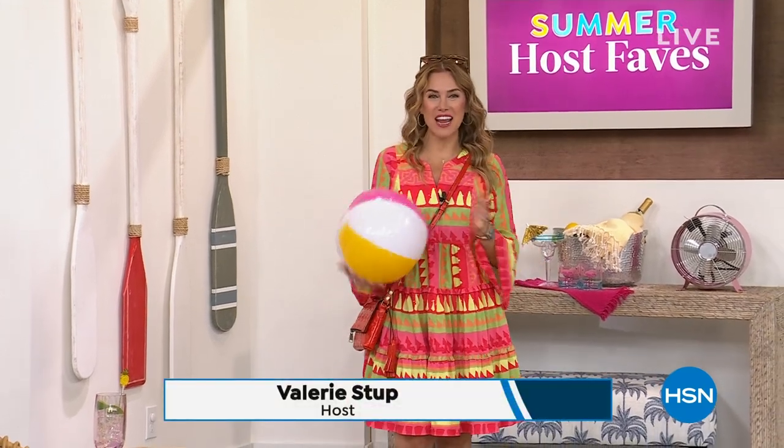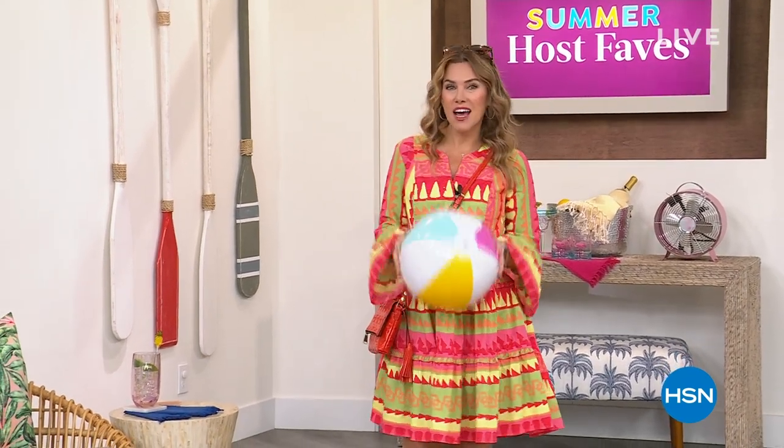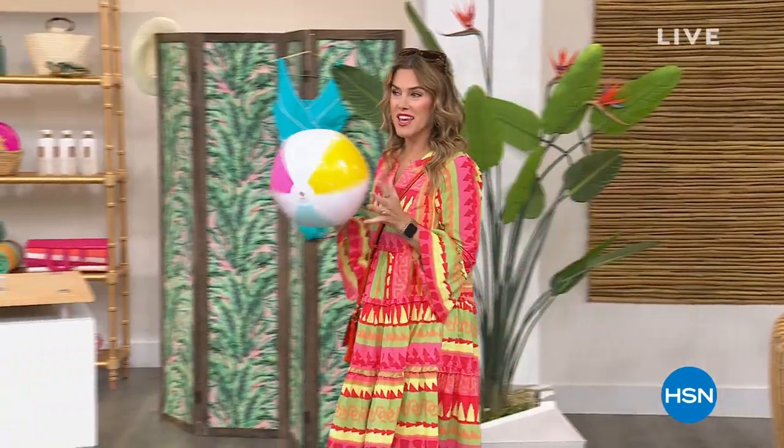Today, welcome to our big 48-hour event where we are doing our summer host phase. My name is Valerie Stubb. I'm so excited because not only do I get to bring you a Today Special, I got to choose a Today Special for you. We're going to have incredible items — fashion, beauty, five interest-free credit card payments, and everything. So let's get the summer party started.